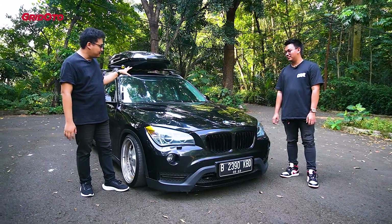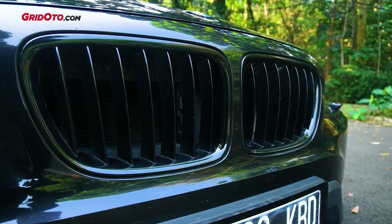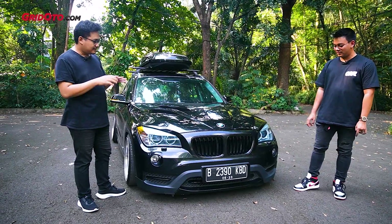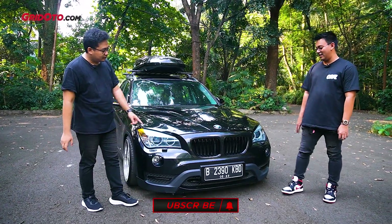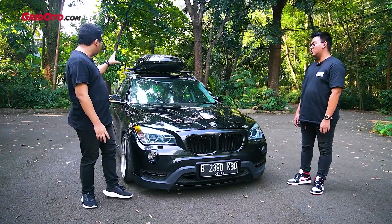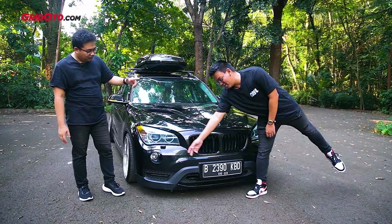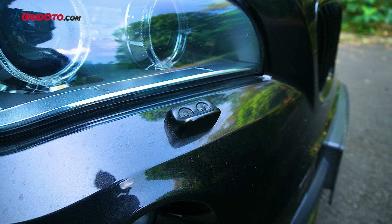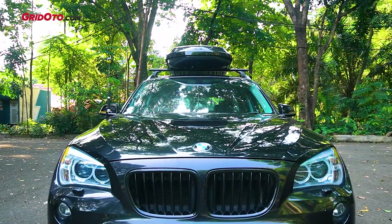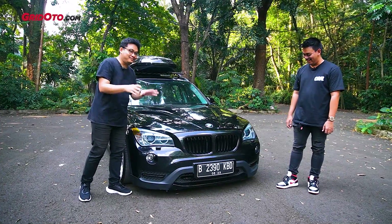Kita ngomongin langsung ubahannya dari bagian depan. Paling cuma pemanis-pemanis doang: di-wrapping hitam, di-hybrid-in, sama dikasih stiker orange biar agak manis dan nggak monotone. Kalau aslinya chrome, ini di-delete chrome juga. Masih ada yang belum di-delete seperti di roof rail — ntar kita bahas satu-satu. Ada juga dummy washer lamp biar nggak polos. Kalau versi luarnya ada yang beneran, jadi dia nyemprot air ke headlamp biar lebih bersih.